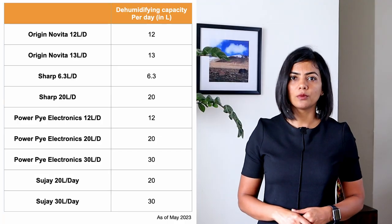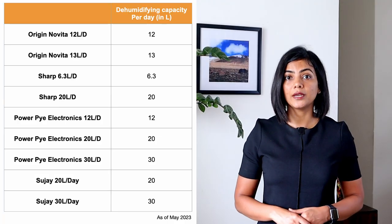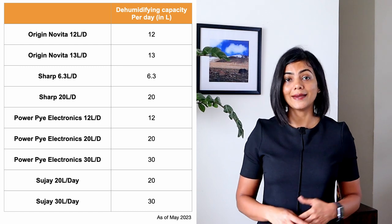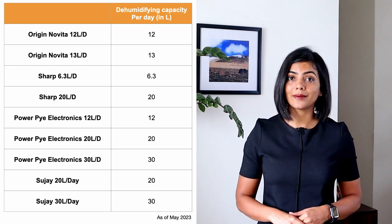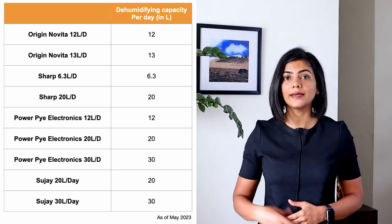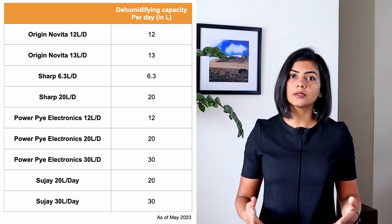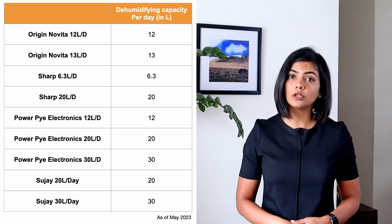Amongst the dehumidifiers compared, Sharp has the lowest dehumidifying capacity per day, and Indian brands like PowerPie Electronics and Sujai have 30 litres per day dehumidifying capacity, which is ideal for larger rooms or for areas with high humidity.